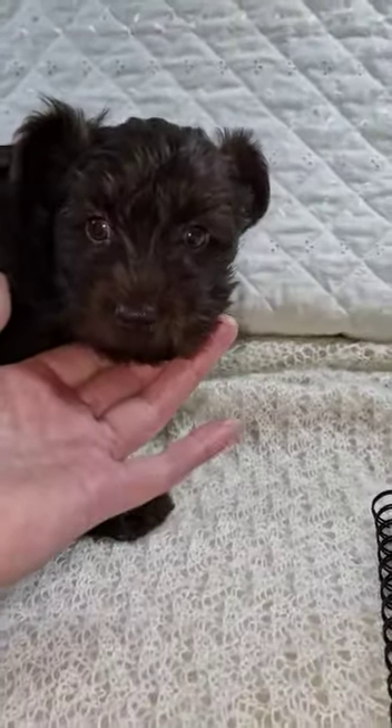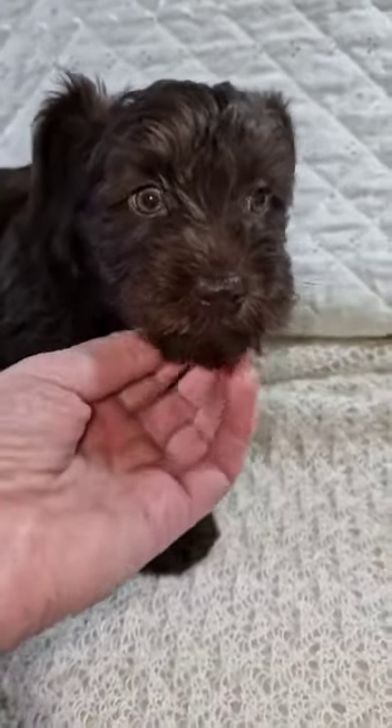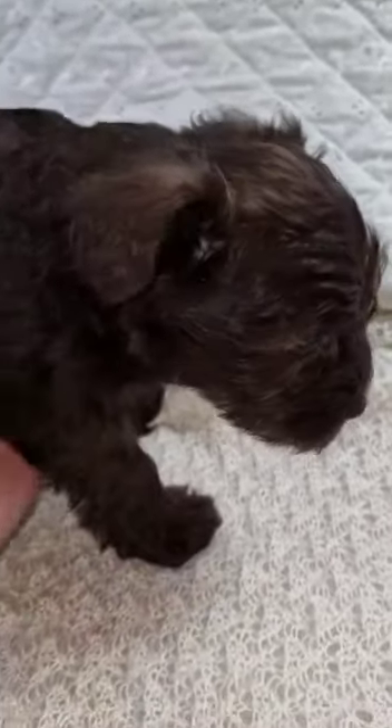Here we've got little Toto. He's a liver miniature schnauzer and he's solid liver apart from — turn around matey — he has a tiny little bit of white on one of his toes, one of his little paws right at the very edges. Otherwise he is solid liver.